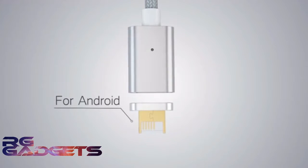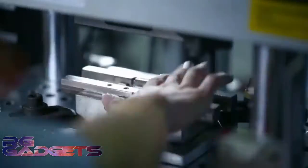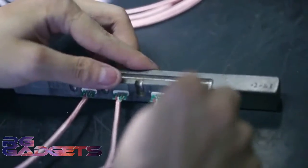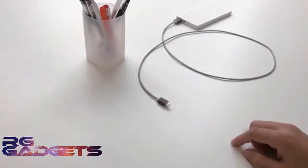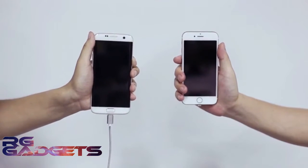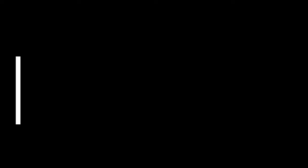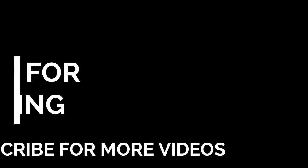We have also developed a 2-in-1 connector that works with Android and Apple devices. We've already successfully completed a pilot manufacturing run of over 1,000 units. We have done extensive testing to ensure their reliability over extended use. If you're interested, please contact us now for our early review program. Please support us and make this a reality — we cannot do it without you.